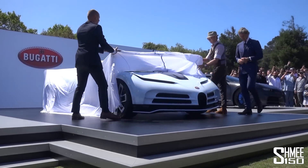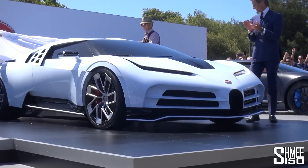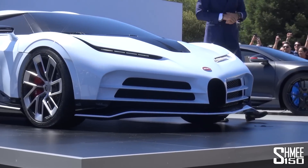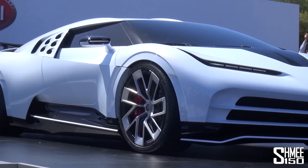Here it comes. Centodieci. Wow. Look at this. Look at that design at the front. Ladies and gentlemen, the Bugatti Centodieci.